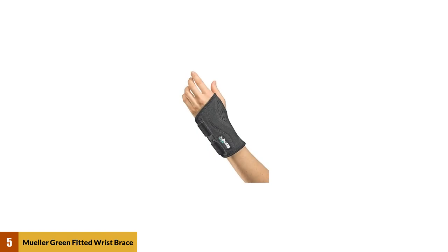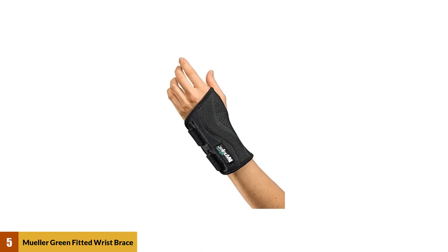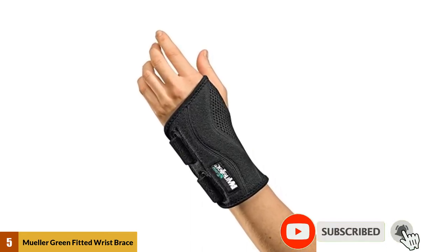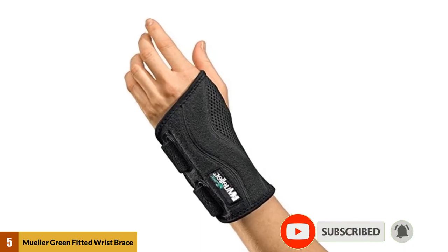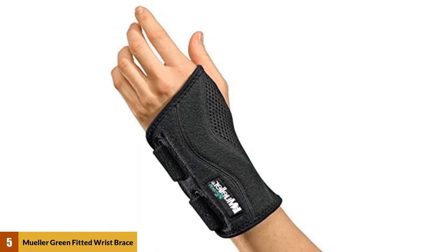At number 5: Mueller Green Fitted Wrist Brace. One nicely designed and fitted wrist brace for carpal tunnel syndrome, manufactured by Mueller, and has been one of the best wrist supports on the market. Whether it's carpal tunnel syndrome, tendonitis, wrist pain, arthritis, or any other wrist issues, you can always trust this wrist brace to protect you from sustaining these injuries or alleviate the pains that come with them.